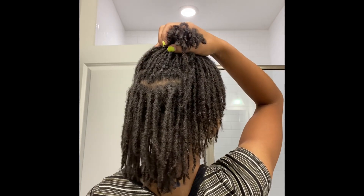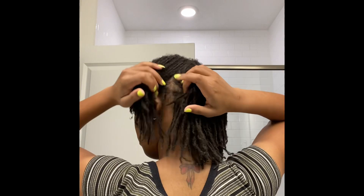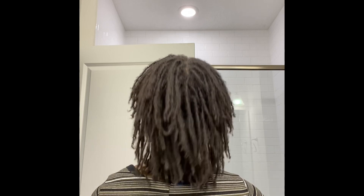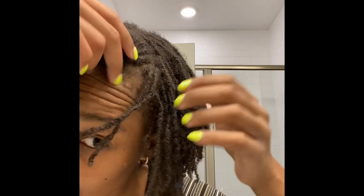I am still using Dr. Bronner's to wash my hair, but I'm going to show you a little bit later how it's starting to leave a residue. I'm thinking about switching it out — not sure what I'm going to switch to yet. At 18 months, I have not lost a single lock; I have all the locks I started off with.